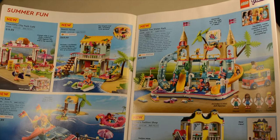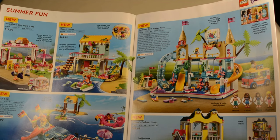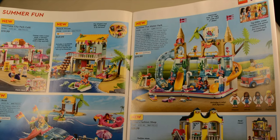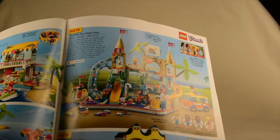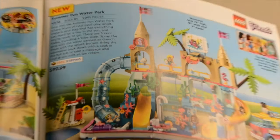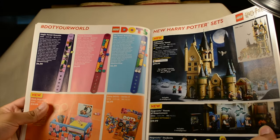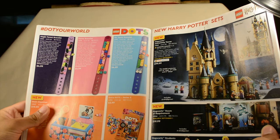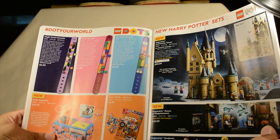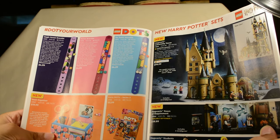We got some Friends sets — looks like a lot of water-themed things because it's summer. We got a City Park Cafe, Beach House, Party Boat, and Water Park. This one actually caught my eye because it has some cool little tubes — I see quite a few different uses for that, maybe marble runs and stuff like that. We also got some DOTS Series 2, which I picked up quite a while ago: the Desk Organizer, Go Team Bracelet, Power Bracelet, and Magic Forest Bracelet.